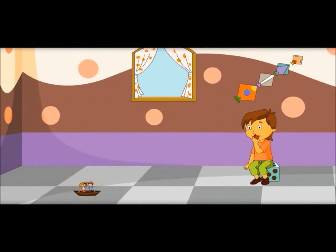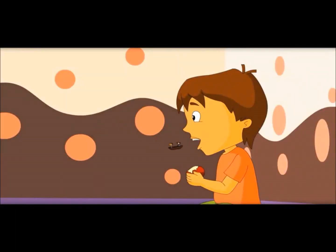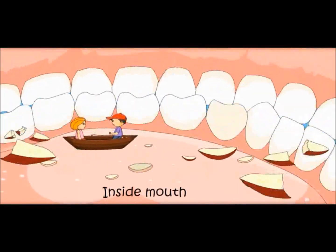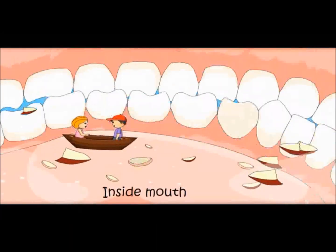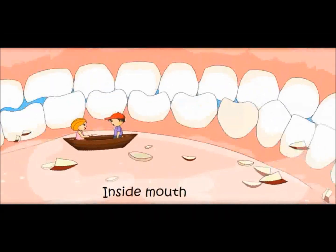Wow, we have become so small that we can enter this boy's body. Let us start from the mouth. Teeth are making it into small pieces and also grinding it. Saliva gets added here to this food.